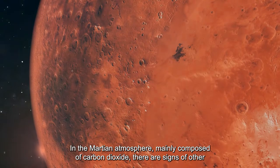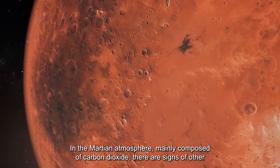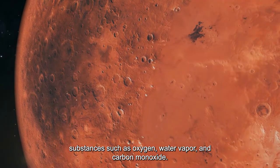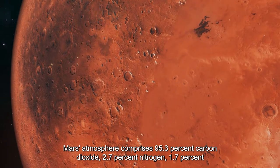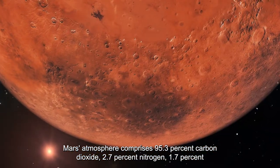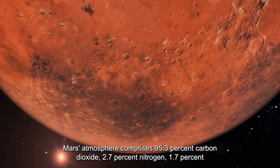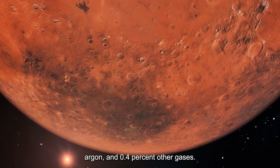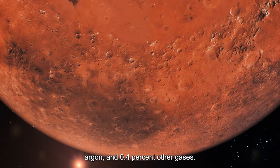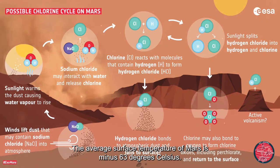In the Martian atmosphere there are also signs of other substances such as oxygen, water vapor, and carbon monoxide. Mars' atmosphere comprises 95.3 percent carbon dioxide, 2.7 percent nitrogen, 1.7 percent argon, and 0.4 percent other gases. The average surface temperature of Mars is minus 63 degrees Celsius.